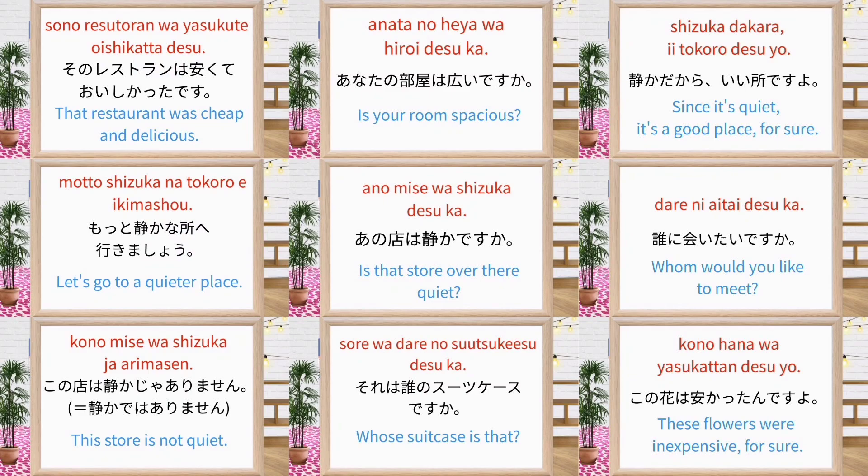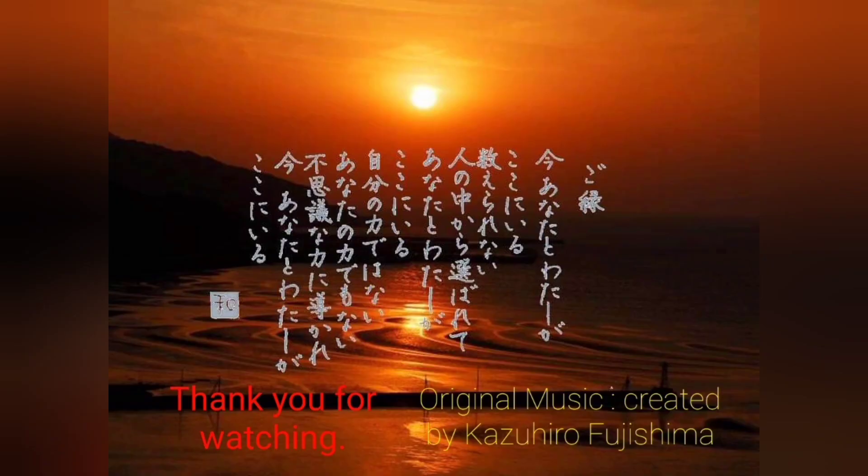This is the end of the lesson. Let's practice again and again to improve your Japanese. Thank you for watching.